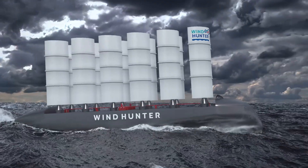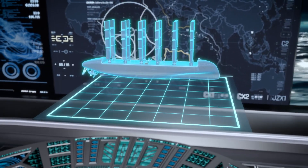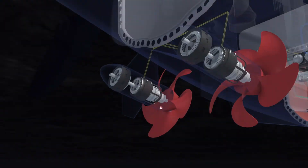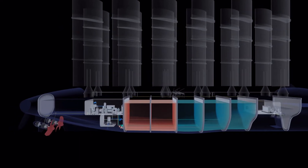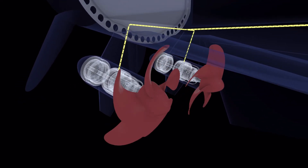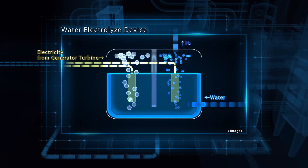Equipped with numerous rigid sails, the Windhunter ship sails with no crew while automatically turning to strong winds and utilizing wind energy to generate hydrogen. It may be described as a mobile hydrogen production plant. The Windhunter ship cruises using wind energy while at the same time generating electricity in underwater turbines. By electrolyzing pure water made from seawater, it manufactures hydrogen.